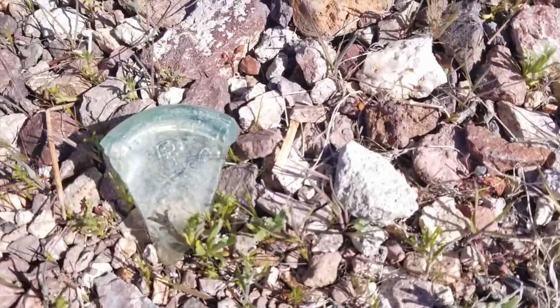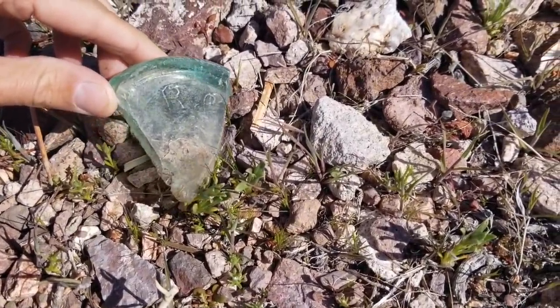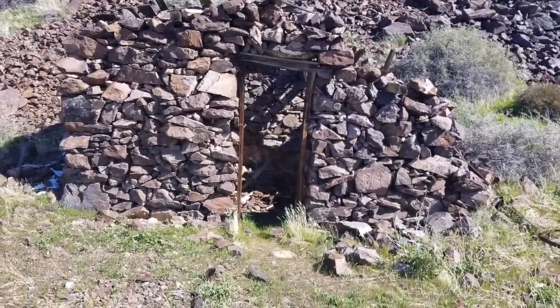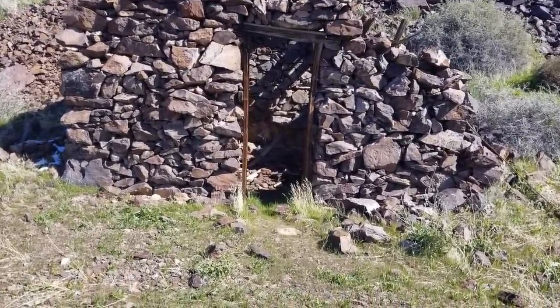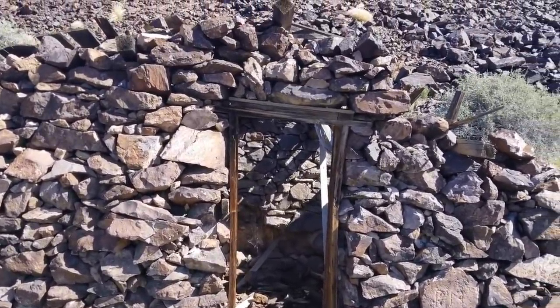Oh wow, it looks like a piece of a really old bottle — 'R and something.' Wow, that's cool. I'll put it inside the cabin. I already went in here and noticed there's a table with some artifacts on it — I'll add it to the collection. Yeah, this cabin too — you can see how they built it.